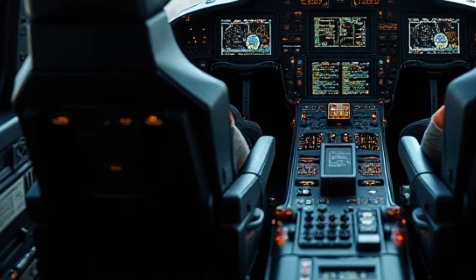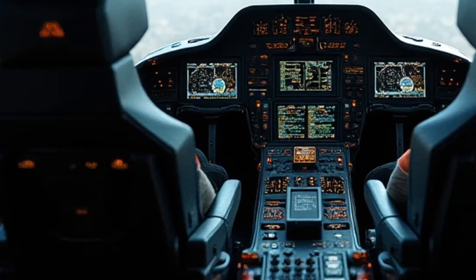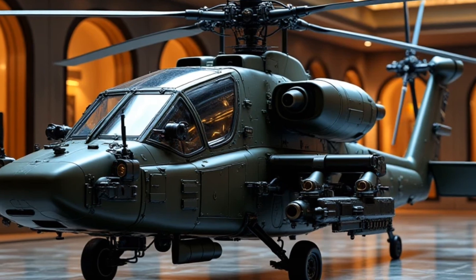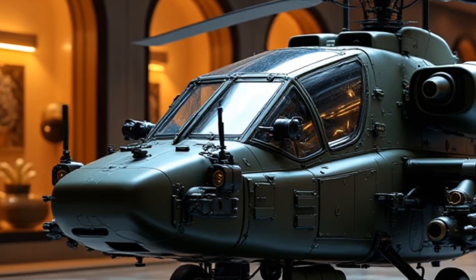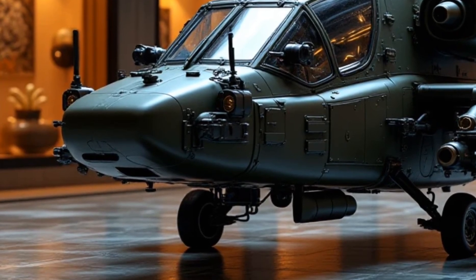Now, let's talk numbers. Under the hood, the Apache Guardian 2026 packs a twin-turbo V8 combined with a high-performance electric motor system. The result? A staggering 1200 horsepower and an all-wheel drive setup that launches this beast from 0 to 60 miles per hour in just 2.2 seconds.